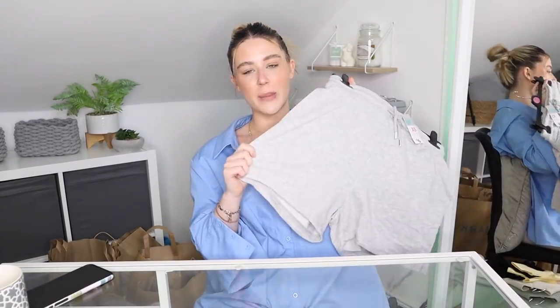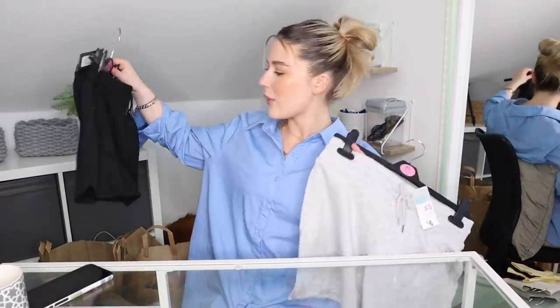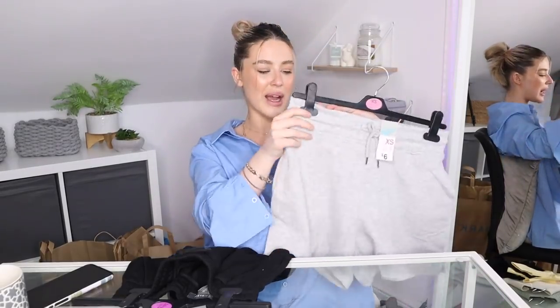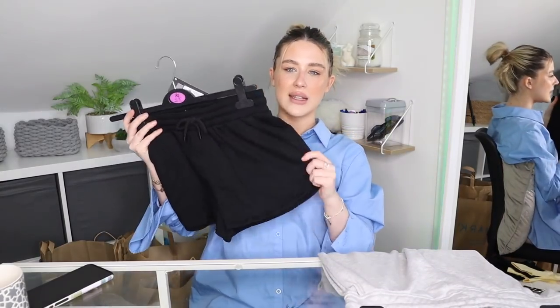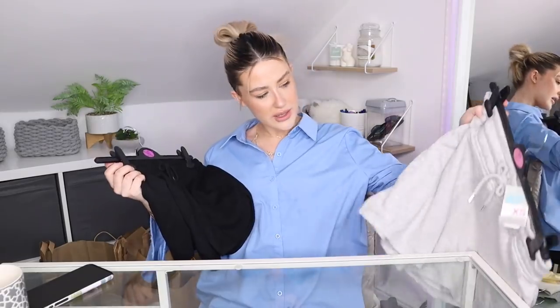The next thing I picked up was some basic material shorts — I got them in grey and also in black, though the styles are a little bit different. The grey pair is quite oversized and baggy, while the black pair is a little bit shorter and more fitted. Both have drawstring waists. The grey pair was £4 and the black pair was £6. These are such a staple in my wardrobe in the summertime.